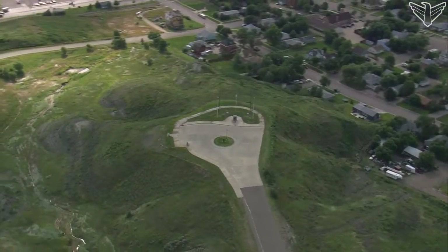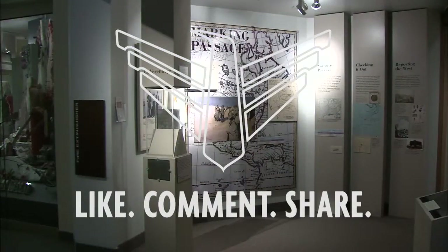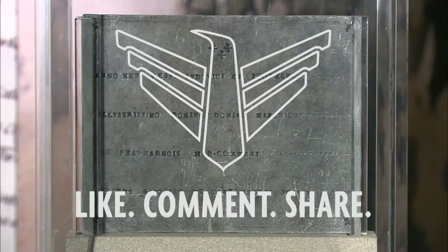The hilltop where the plate was found is now a National Historic Landmark. The plate itself is now on display at the State Cultural Heritage Center in Pierre.